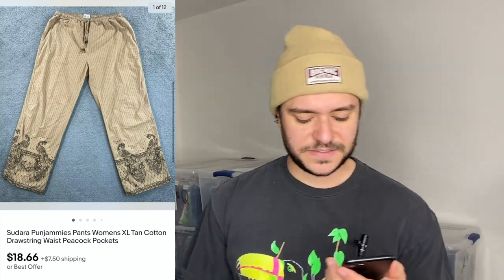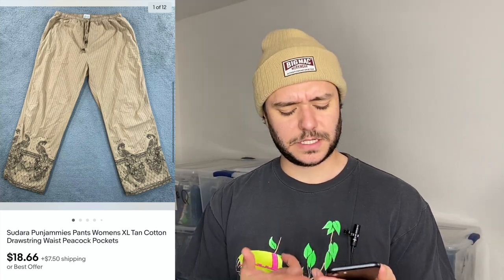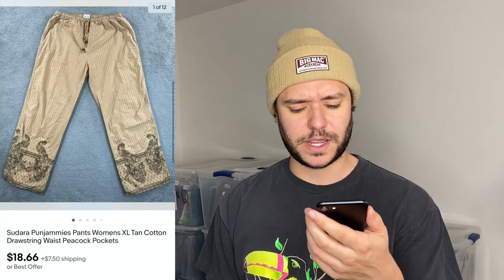Here's a new brand — I found this in the pajama section of a thrift. There's a large Indian population around here in California so I find Indian clothing all the time, but it's never good. This one finally flipped super quick though. I paid $5 and they sold for $18.66 — the company is called Sudara Punjamis, just thin cotton drawstring pants. I also made a little on the shipping since they were super lightweight.